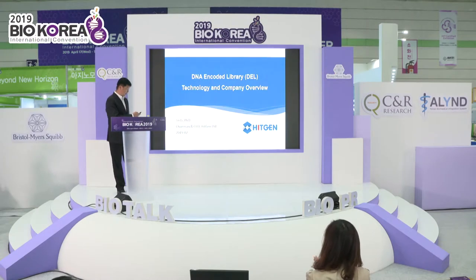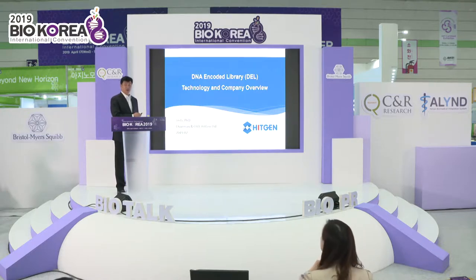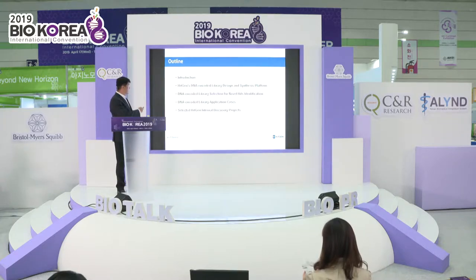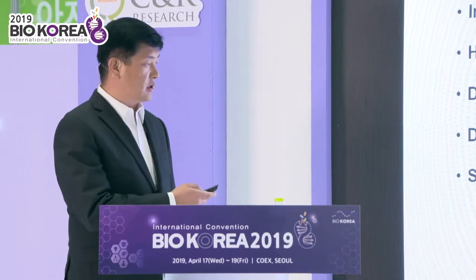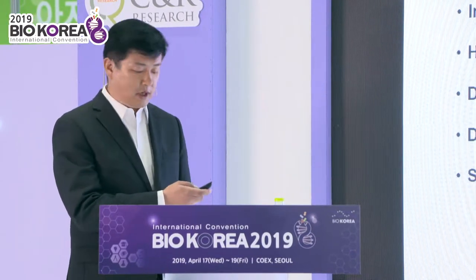Thank you very much for the introduction. We want to introduce our company and our DNA-encoded library. Here is our introduction covering our DNA-encoded library, how we design it, how we do the screening, and our selected internal projects.